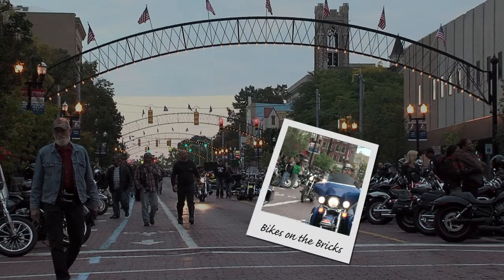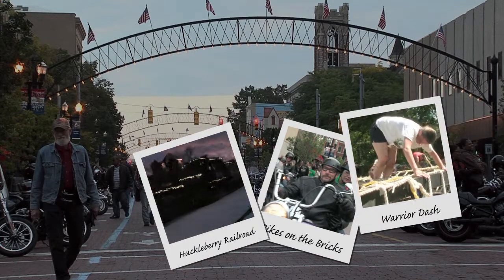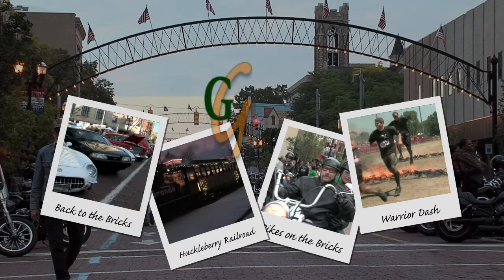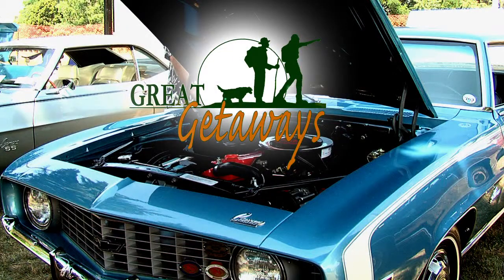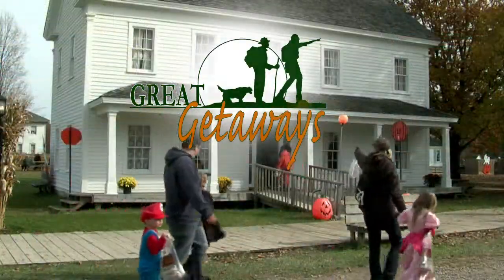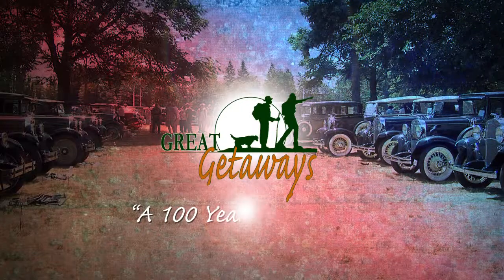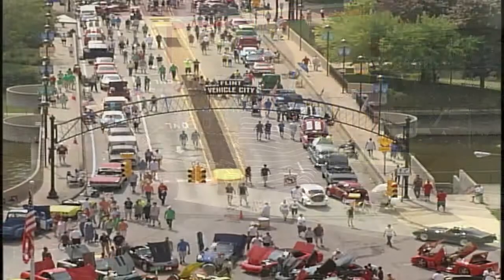Hi and welcome to Great Getaways. On today's show, we're going to take you back in time when we visit my hometown of Flint, Michigan, better known as Vehicle City.